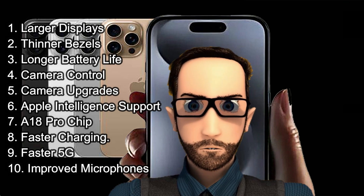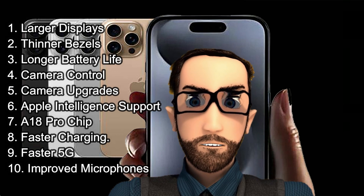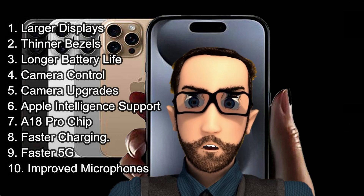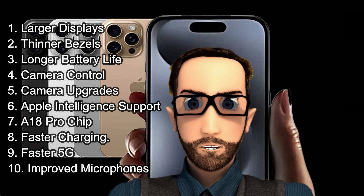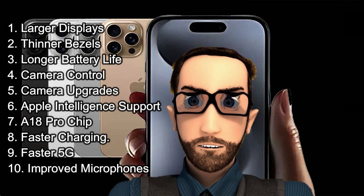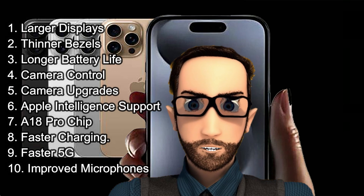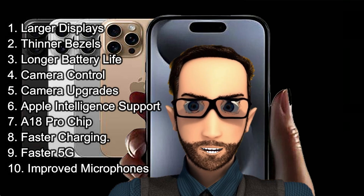5. Camera upgrades. Capture breathtaking shots with a 48-megapixel ultrawide camera and record 4K video at up to 120 frames per second. 6. Apple Intelligence support. Unlock advanced features like writing tools, notification summaries, and suggested replies with iOS 18.1, available on the iPhone 16 series.